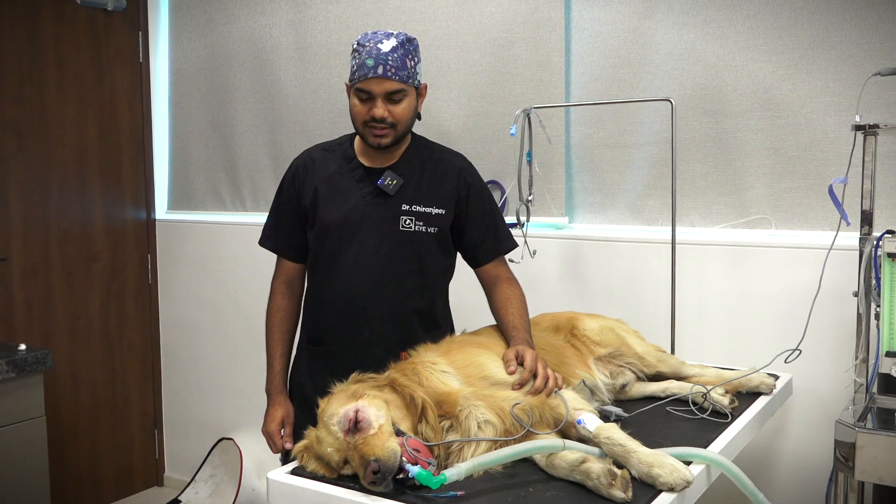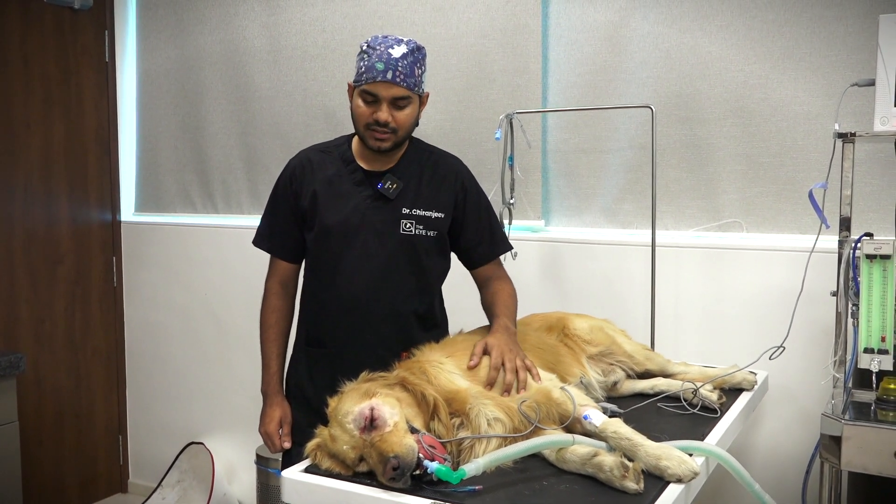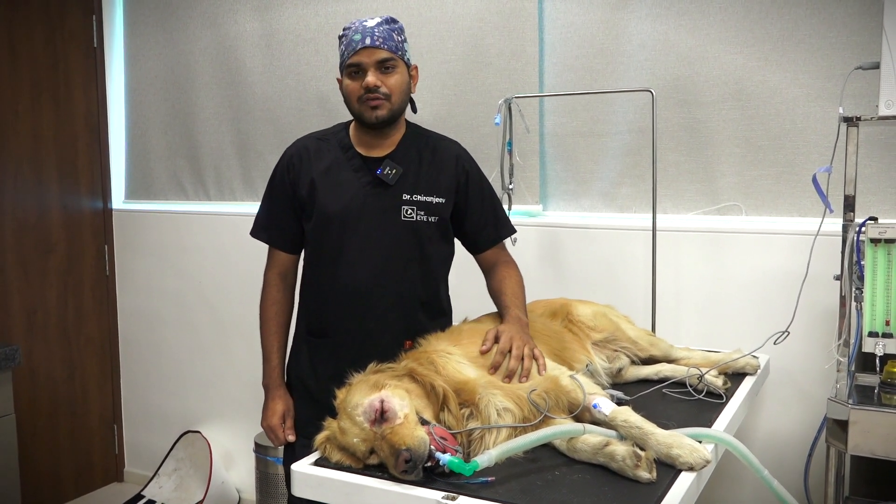On examination, we found that the eye had retinal detachment on our examination, and on further examination we found that there were no visual reflexes and he was non-visual in that eye.